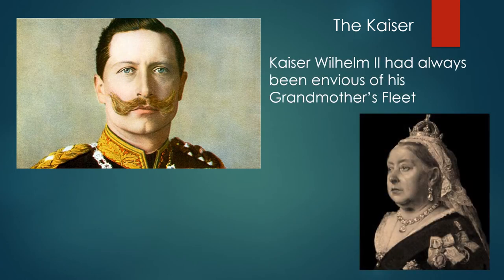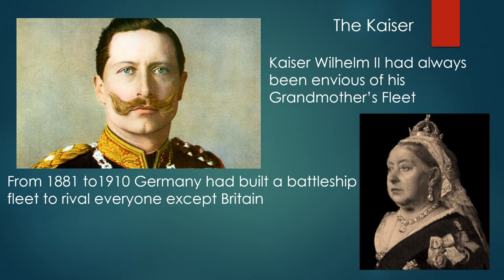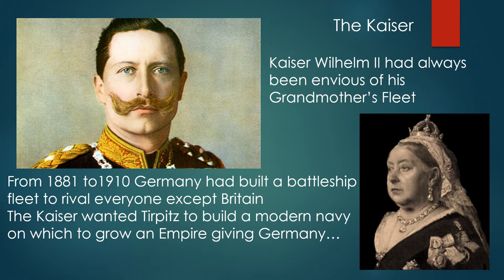Kaiser Wilhelm II had always been envious of his grandmother's fleet, despite the fact that she had made him a full admiral when he was younger. From 1881 to 1910, Germany had built a battleship fleet to rival everyone except Britain. The Kaiser wanted Tirpitz to build a modern navy on which to grow an empire, giving Germany a place in the sun.